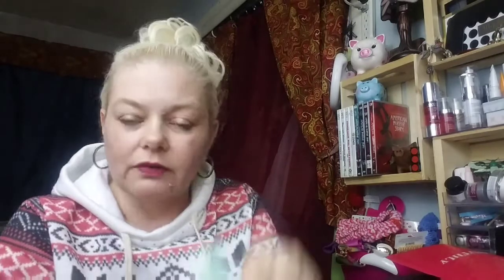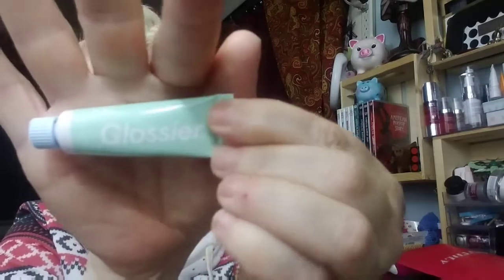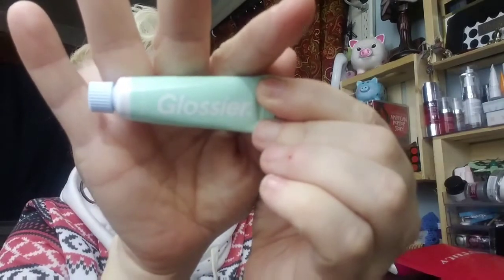Next we have Glossier Mint Balm — a Universal Skin Salve. I can use it other places because my cuticles could really use some help right now, but I'll have to look into it and find out. Because if it's just for your lips, it'll probably go to my mom, my daughter, or my daughter-in-law. I'm not real big on lip gloss, so we'll see.